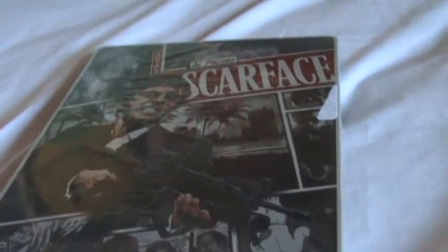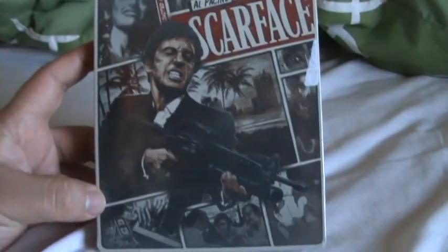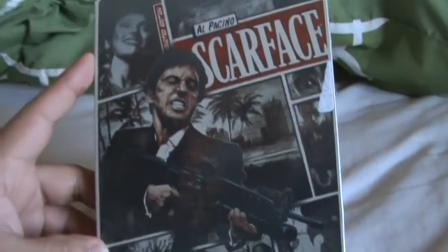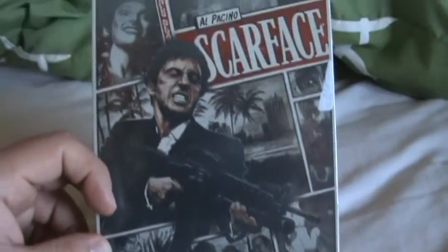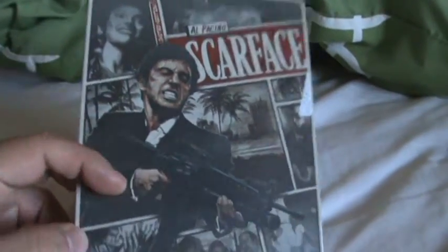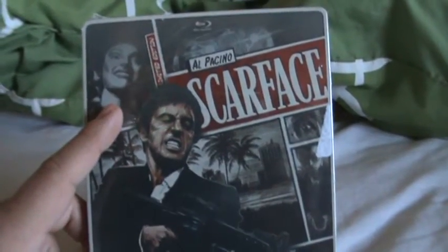Hey guys, BigFilms39 here with my unboxing of the Scarface Universal Real Heroes Blu-ray Steelbook. I just picked this up a couple weeks ago from Best Buy — it was only $7.99. I figured it was the best opportunity and time to get it. I've never seen this movie all the way through; I've only seen the ending, which I remember seeing as a kid with a friend who really loved it. That scene always stuck with me, but I've never owned the movie and I'm excited to check it out.